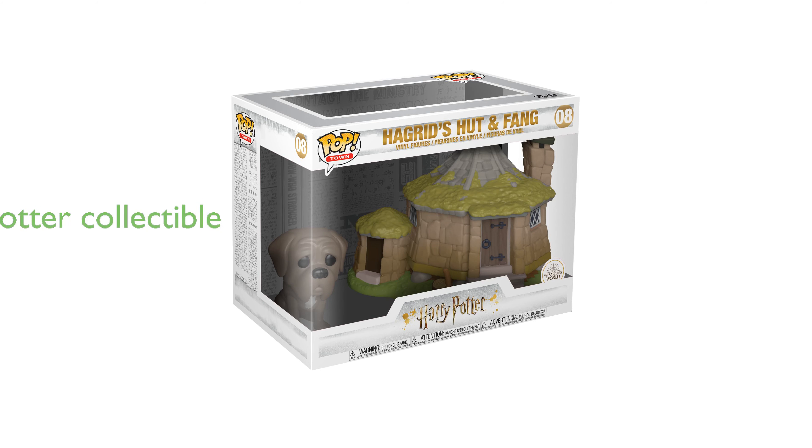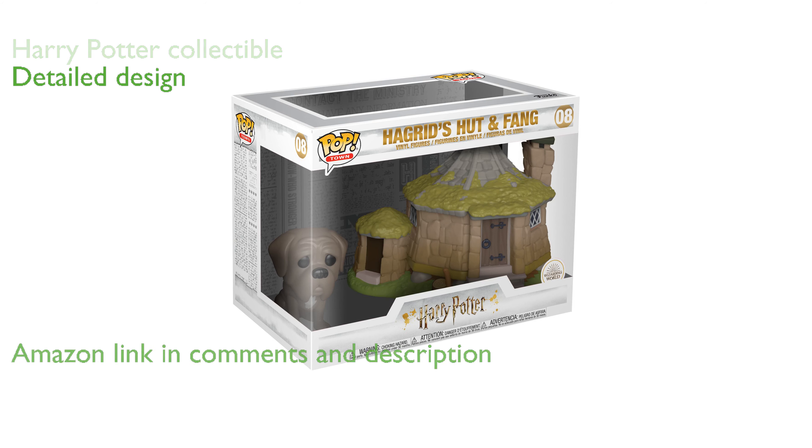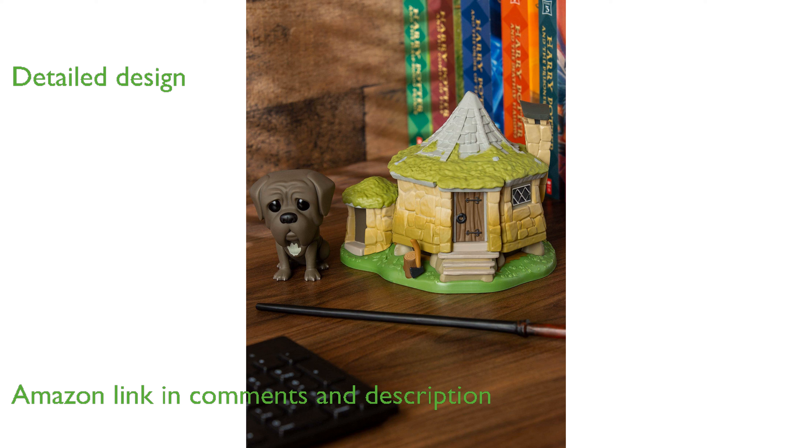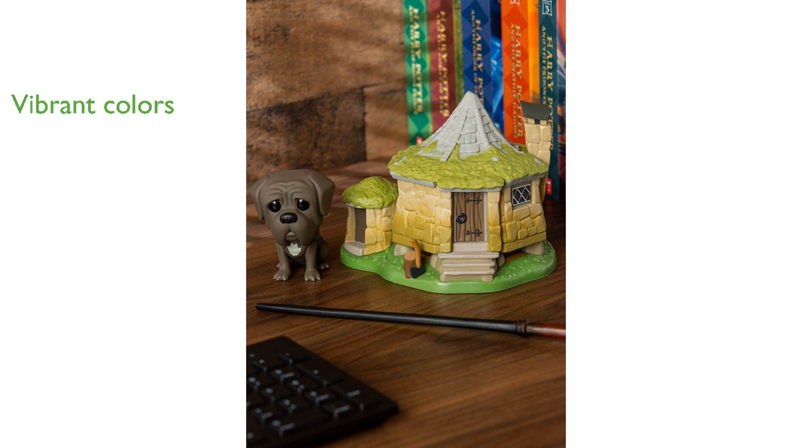The Funko Pop Town Hagrid's House with Fang is a delightful collectible for any Harry Potter enthusiast. This set features a detailed representation of Hagrid's rustic house along with his loyal dog, Fang. Crafted with precision, it stands out with its vibrant colors and intricate design elements. It is part of the Funko Pop Town collection, making it a fantastic addition to an existing Harry Potter Funko collection.